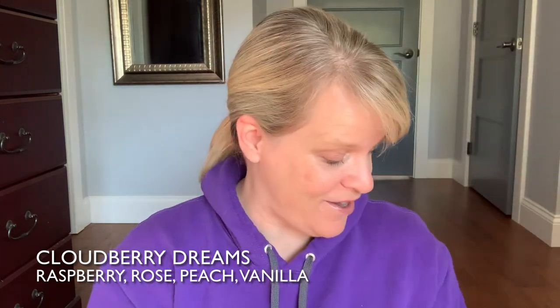Scent number three is another fruity scent but it could easily go in the floral — it's Cloudberry Dreams. This one has sweet raspberry, rose, peach, and vanilla. I definitely get the rose. The raspberry is strong, the peach is strong, the rose is strong, but the vanilla is not very strong. So this one is definitely open concept worthy.